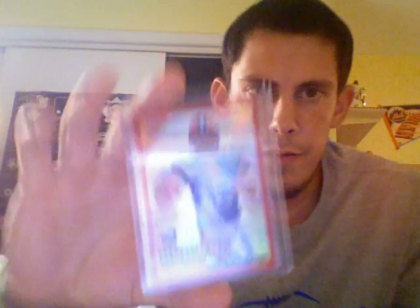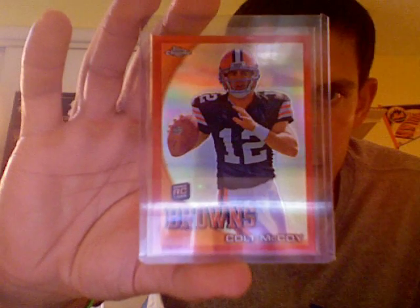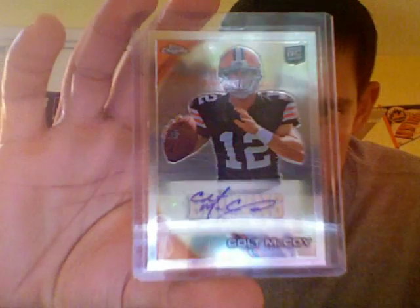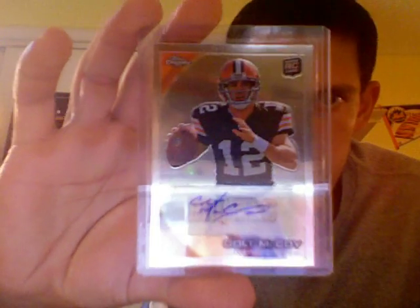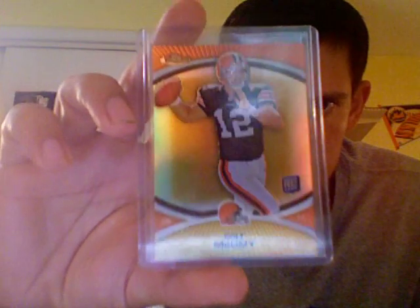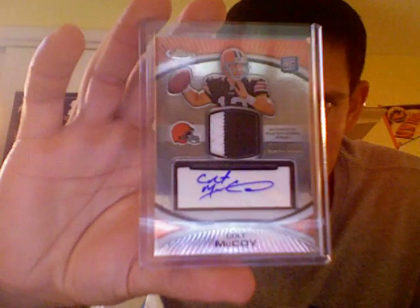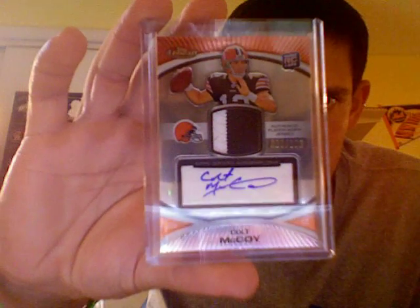The last guy I have to show you is my Colt McCoy stuff. This first card I pulled from a box of 2010 Topps Chrome — this is the Red Refractor, beautiful condition, numbered at 25. These cards are really hard to come by. Love that one. Here's the Topps Chrome Rookie Autograph. Then I have a Topps Finest Gold — this card's in beautiful shape too, out of 50. I love the gold refractors from this year's Finest. And then I have the two-color patch auto rookie version from Finest out of 100.